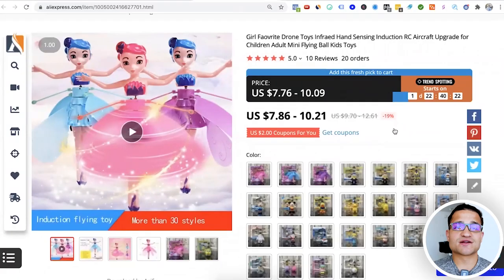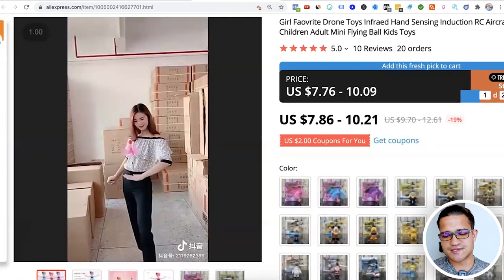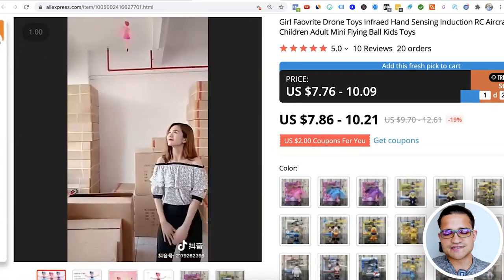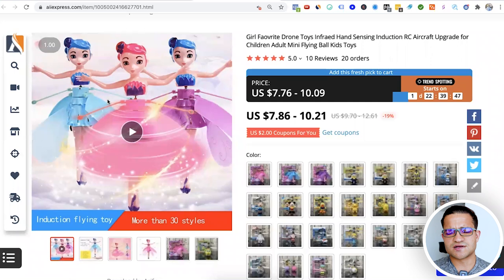The next product — my product researcher found it — actually did very well for me about two to three years ago. We called it the flying fairy. It did quite well in a baby store, and now it's back on TikTok. You put your hand under it and it flies over your hand again. We used to sell it to parents of little kids. It sells for about $10–$15, so you could sell it for about $30. Over the next couple of months through Christmas and into 2022, it can do extremely well. If you have a kids store or a general store, this is definitely one to consider.